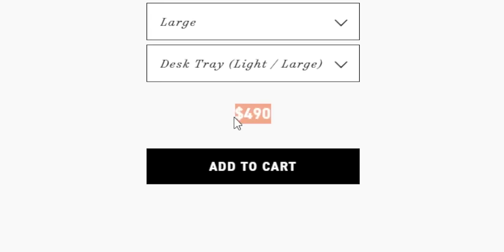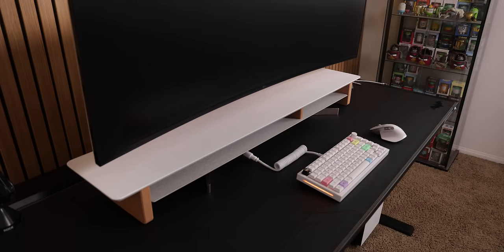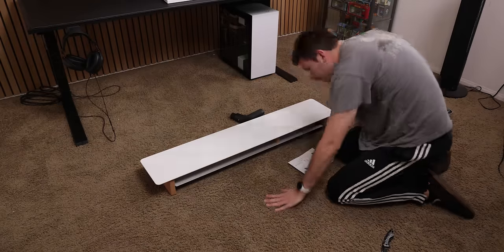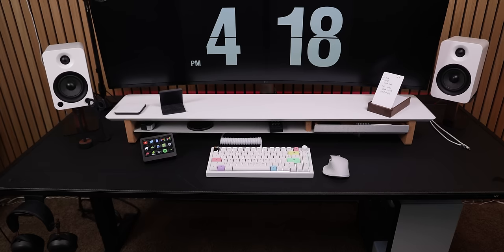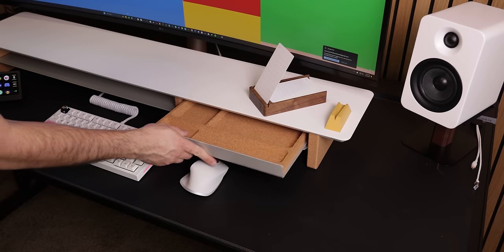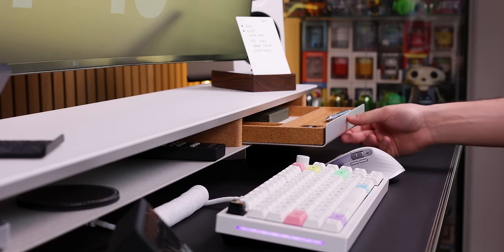Yes, it did cost an arm and a leg, but honestly I'm glad I went with them because I'm very pleased with the quality. It was also very easy to assemble, and it fit nicely on my 70-inch black desk. I'm just disappointed that the tray isn't connected to the shelf, so whenever I pull it out it feels unnatural and opens in random directions.